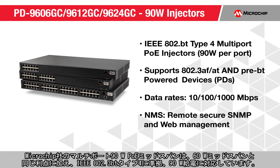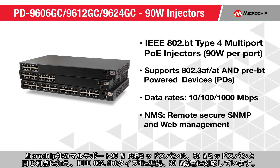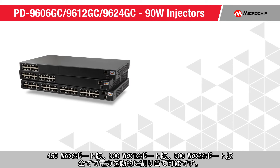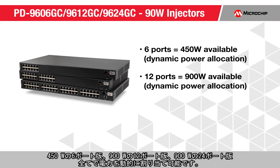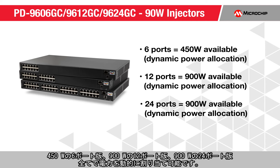Our multi-port 90-watt PoE mid-spans have benefits similar to our 60-watt mid-spans with the addition of IEEE 802.3BT Type 4 compliance and 90 watts of power. Available in 6 ports with 450 watts, 12 ports with 900 watts, and 24 ports with 900 watts, all with dynamic power allocation.